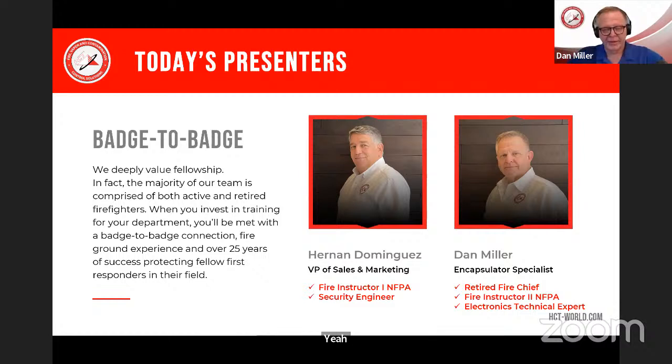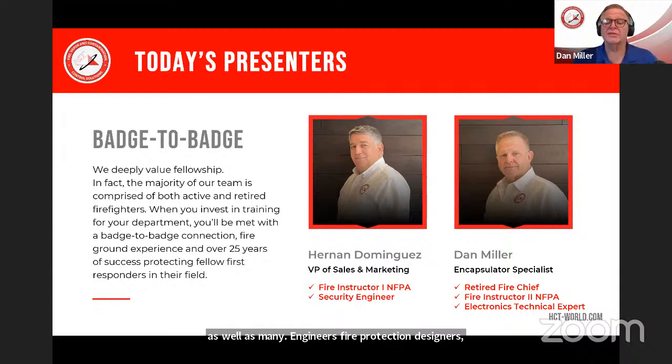My name is Dan Miller. I have a long history in the fire service, over 40 years. Retired fire chief, longtime fire instructor, as well as a longtime electronics technical person — involved in electronics for over 40 years as well. I have a degree in electronics and many years of field service. Today we're hoping to present information you can all use. We have many firefighters, fire chiefs, engineers, fire protection designers, fire protection engineers, and business owners and decision makers with us.